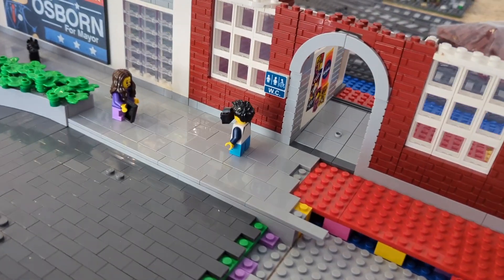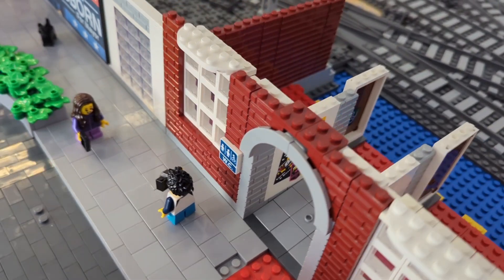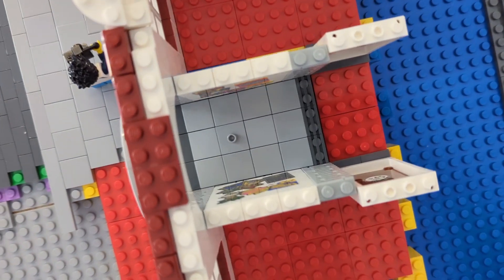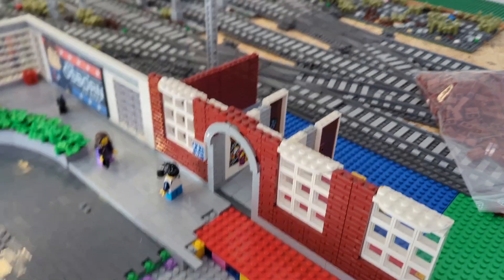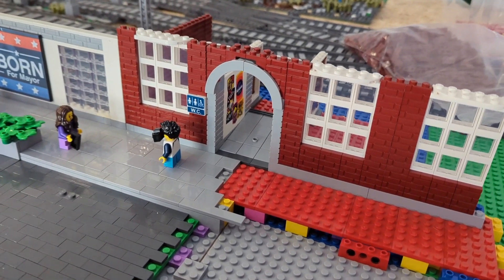That's it — that's the first part of the new building. I added an arch here and also added some stickers inside. It's going to be some public restrooms in the near future. If you're following my German channel, we are about 10 videos ahead of what you're looking at right now.